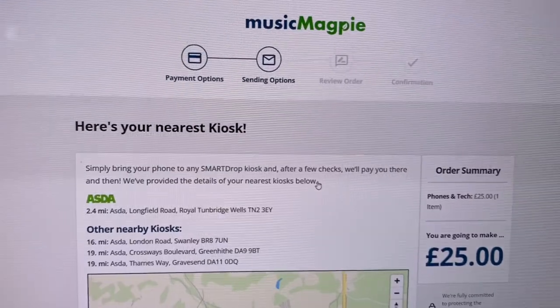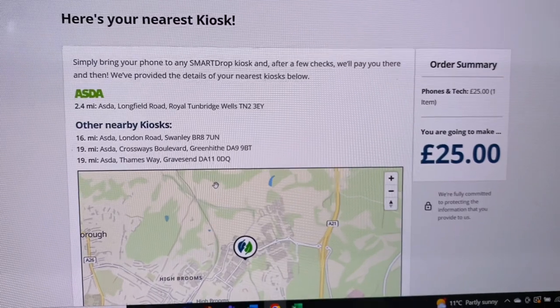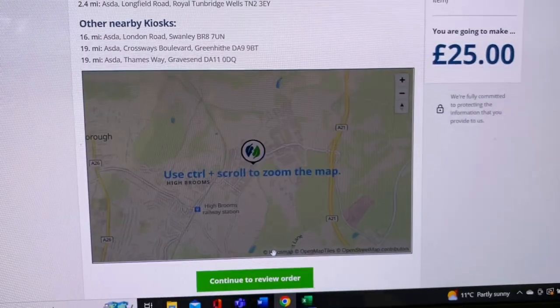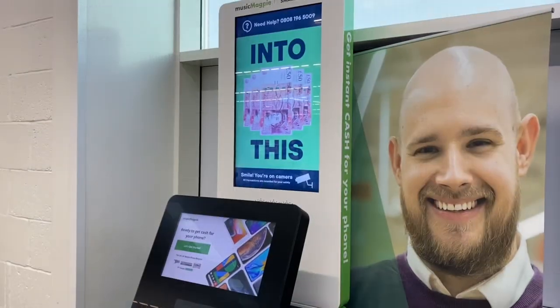Music Magpie enables consumers to return unwanted electrical items in return for cash. This allows consumers to release money that is effectively sitting dormant in their drawers at home, while fueling a booming second-hand or re-commerce economy.